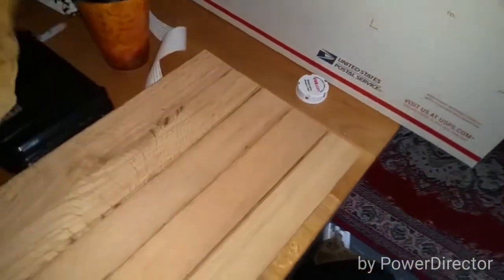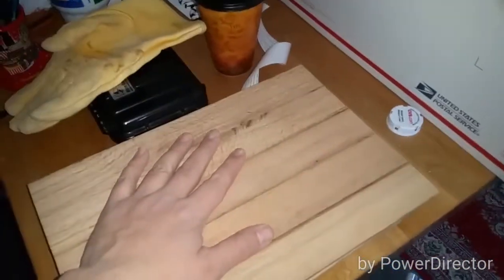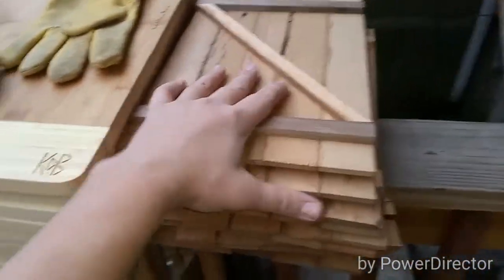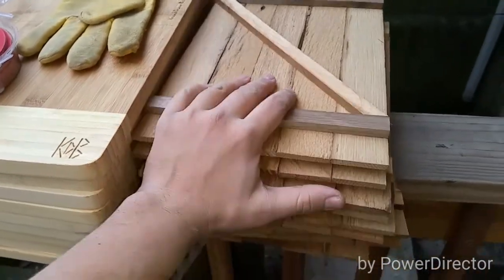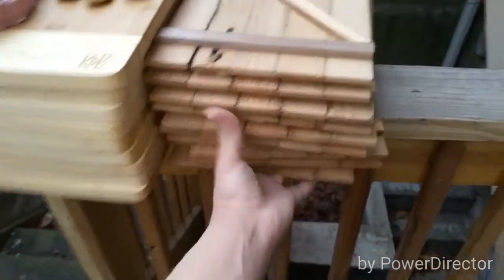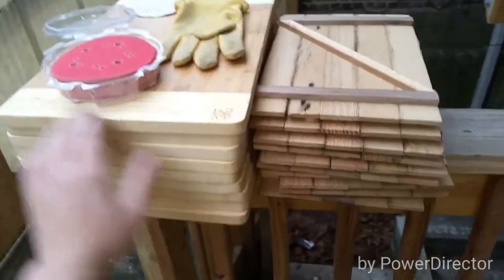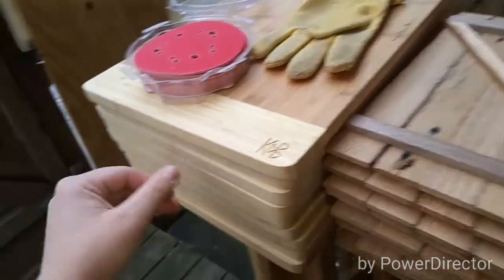I've got dividers — these are sanded, these are ready to go, every single one of those ready to go. And then this is my sanding station right now. I've got this many more dividers to go so that I can cover my demand for this weekend.